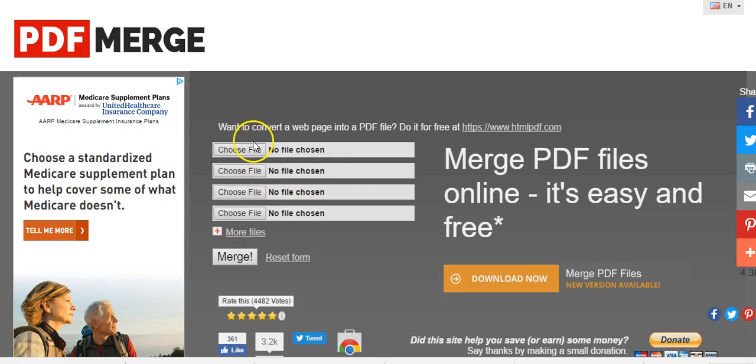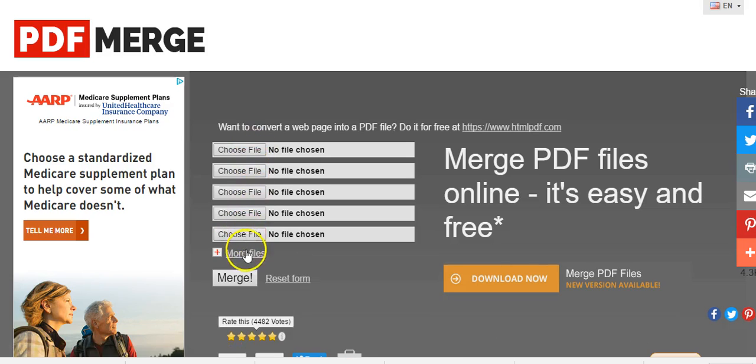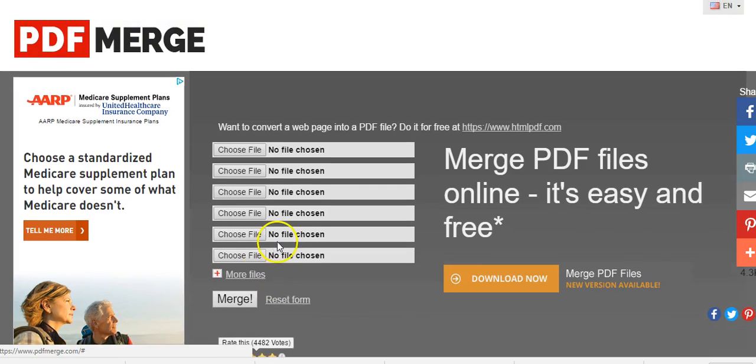You select the four files — or 10 files, however many it is — you want to merge together. Select each file. If you need more files, simply click 'More Files' and keep adding. When you're done, just click the Merge button and it's going to download a PDF document of all your files merged together into one.